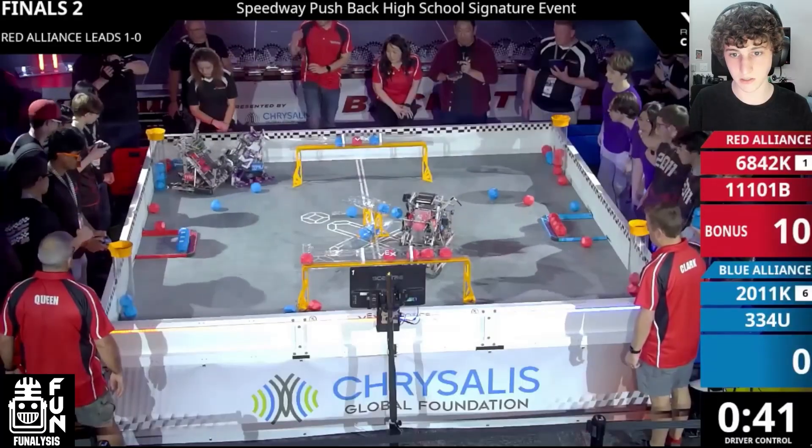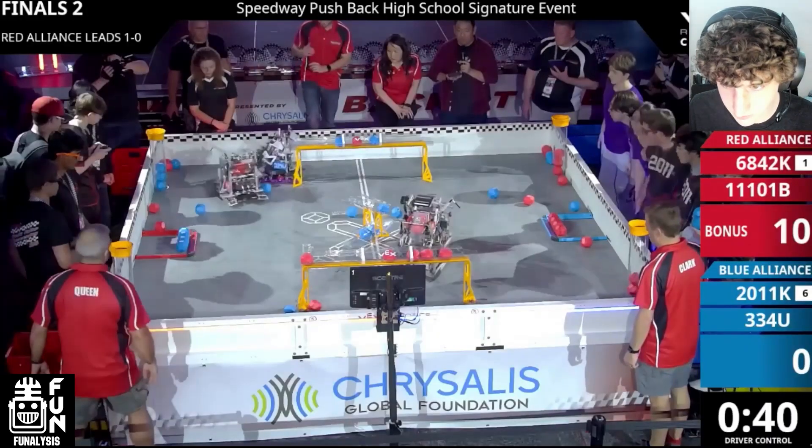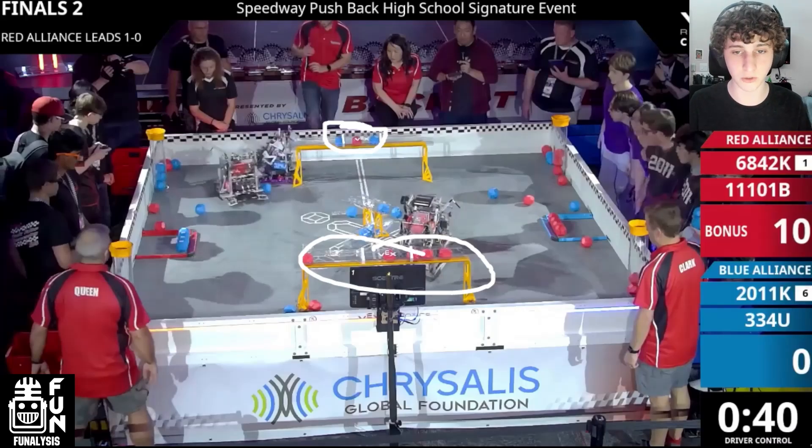Killer Instinct has defended this bottom long goal pretty much the entire match. With 40 seconds left on the clock, Barkbots notices they have the autonomous bonus and the bottom long goal, while the top long goal is pretty neutral — one extra blue ball but the control zone is neutral. They notice the center goals are where they're lacking, so they know that if they put pressure on the center goals, 334U will have to shift their focus there, since that's currently the Blue Alliance's only advantage.